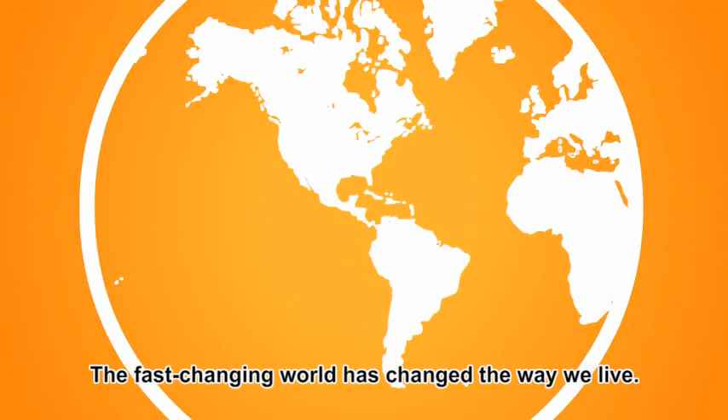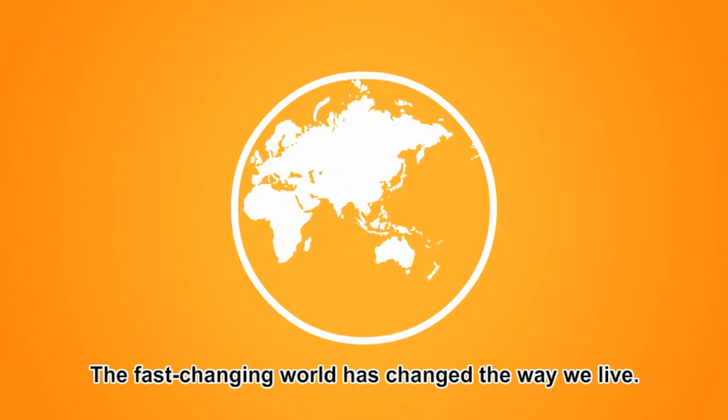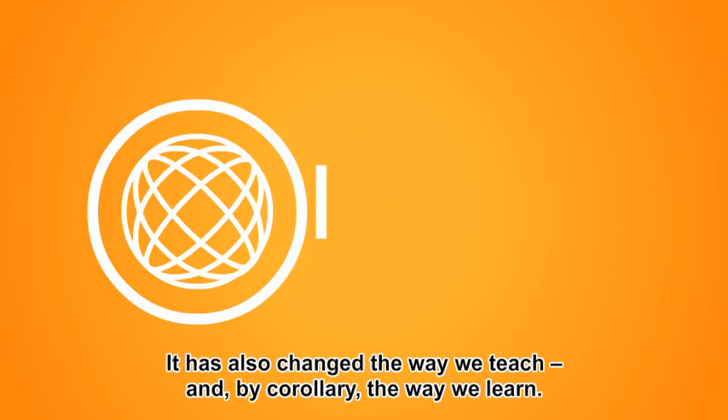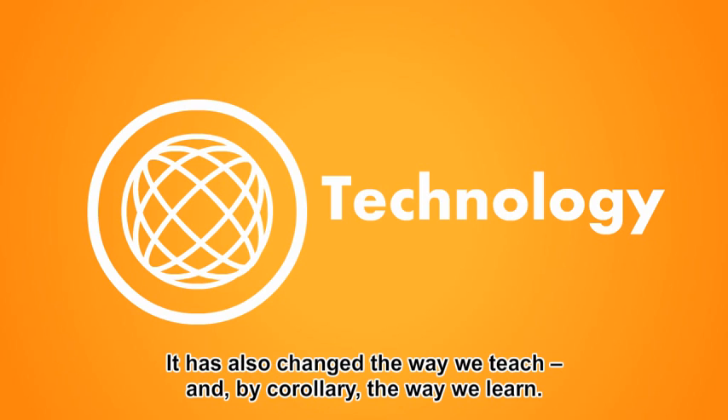The reading brain. The fast-changing world has changed the way we live. It has also changed the way we teach and, by corollary, the way we learn.